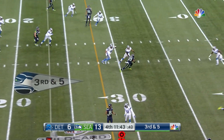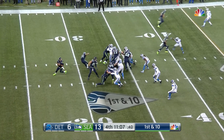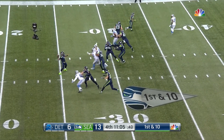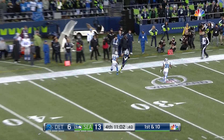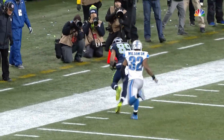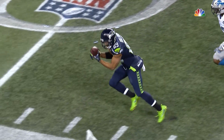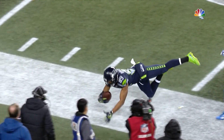Third and five and that pass is caught by Doug Baldwin. Play fake to Rawls, now Wilson go — deep down the sideline, that ball is even a hole in. Did he stay inbounds is the question. The officials looking at each other and at the 23 yard line, they're going to call it a completion.